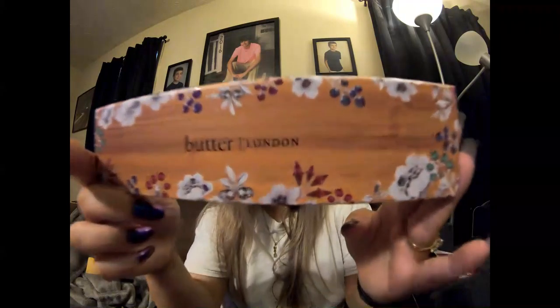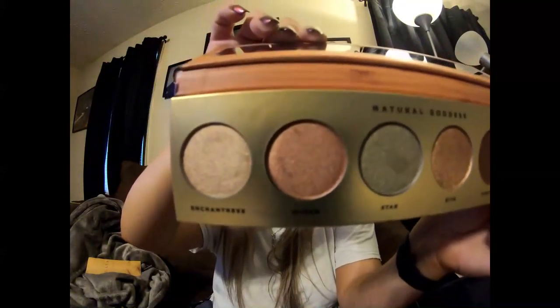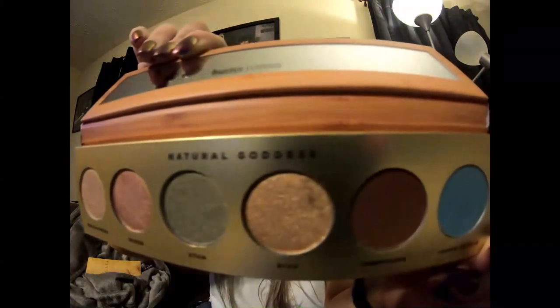And then we have Butter London. The palette looks like — so it looks like you have two matte shades and four shimmer shades.